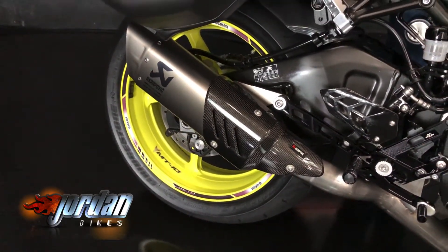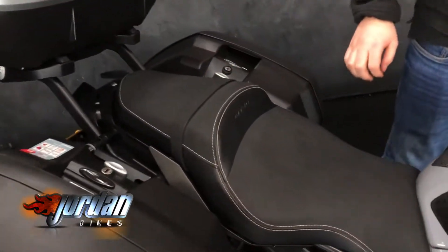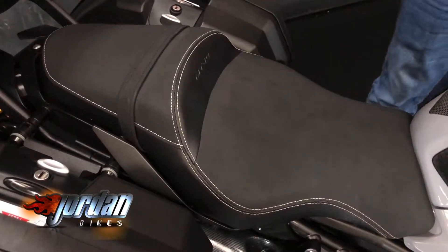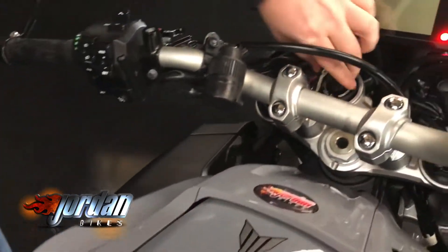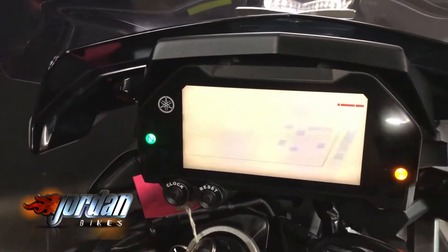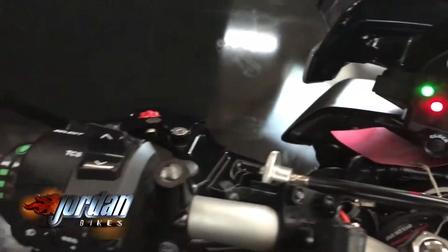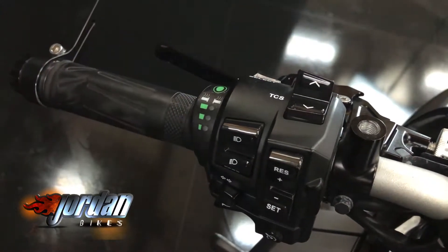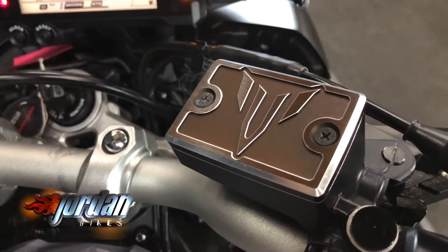Fortunes have been spent on this bike. It's got the Akrapovic exhaust with a decat, it's been remapped, and it runs perfectly. You'll also see it's got the full three-box Givi luggage. It has the quick shifter, comfort seat, different rider modes, a full digital display, traction control, and it also has the factory-fitted Yamaha heated grips.